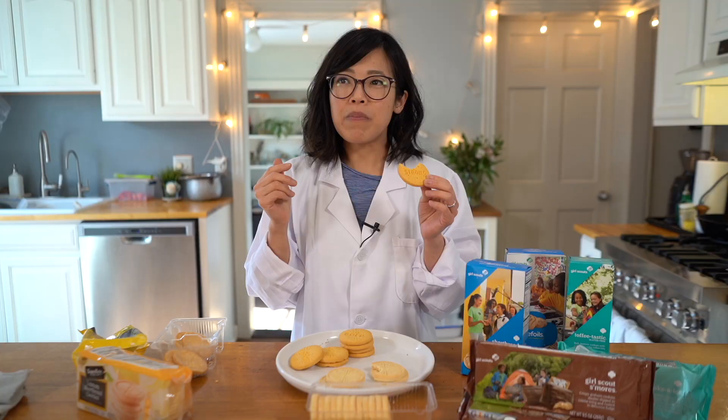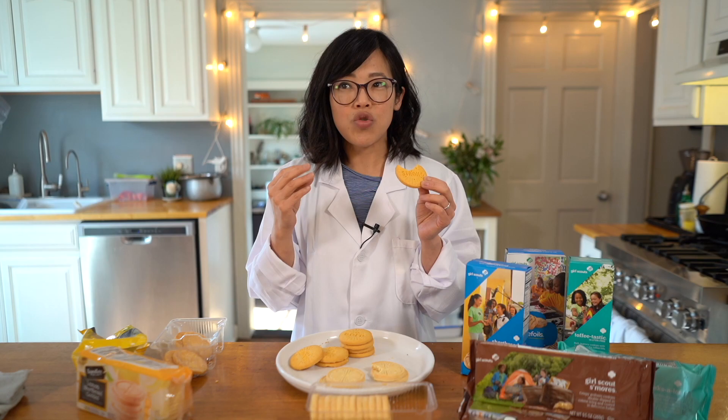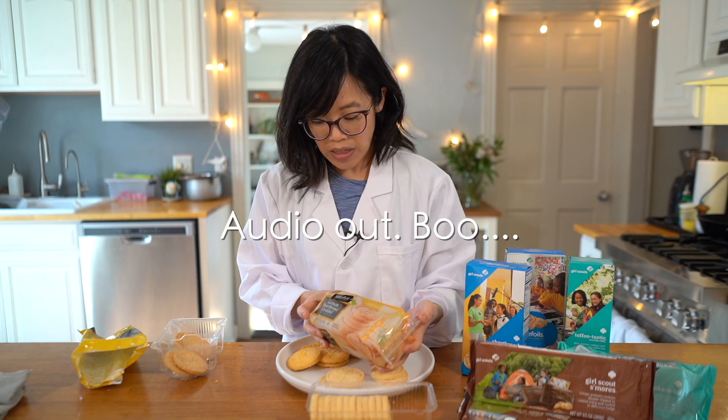Now the Little Brownie Baker version — a very different cookie. It has a very different texture — crumbly but not as short, doesn't seem to have as much fat, kind of crisper. Strong lemony flavor, but it tastes much more like a lemon extract. Very strong lemon flavor that reminds me of breakfast cereal — specifically Fruity Pebbles or Fruit Loops. I didn't realize how much lemon flavor is in cereals like Fruit Loops, but that's what this reminds me of.